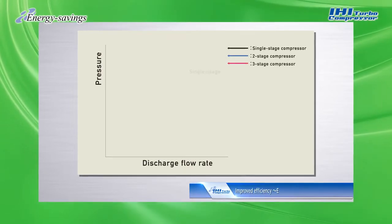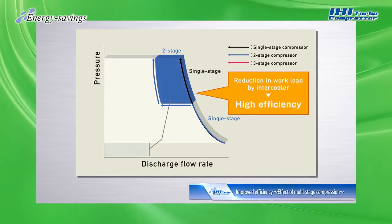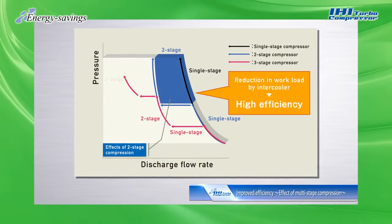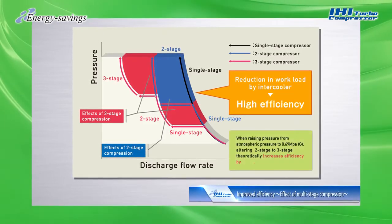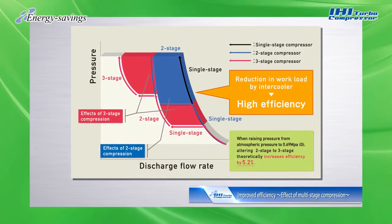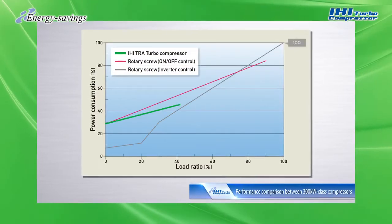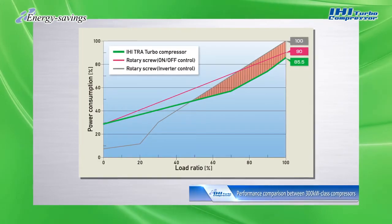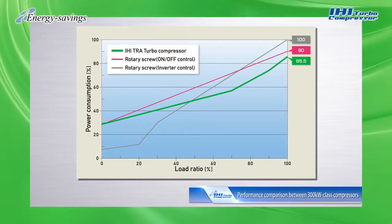An important aspect of IHI turbo compressors is their energy-saving features. An increased number of compression stages can enhance compression efficiency through improved cooling performance. Comparing a three-stage compressor to a two-stage with the same capacity, the former has 5.2% higher compression efficiency. When comparing different 300-kilowatt compressor models, IHI turbo compressors clearly surpass not only rotary screw fixed-speed types, but also inverter types in terms of energy savings at high load factors.